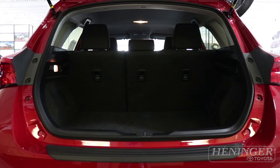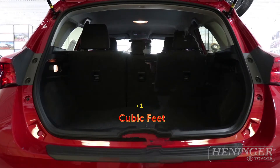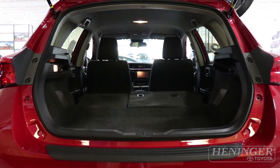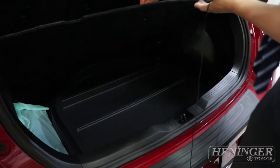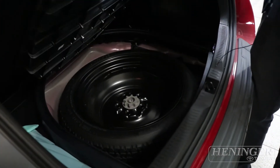This is the trunk space for the IM. It has close to 21 cubic feet of cargo space, for which grocery shopping as well as luggage carrying is maximized for a hatchback style. The spare tire is stored underneath just in case the driver needs spare tire assistance.